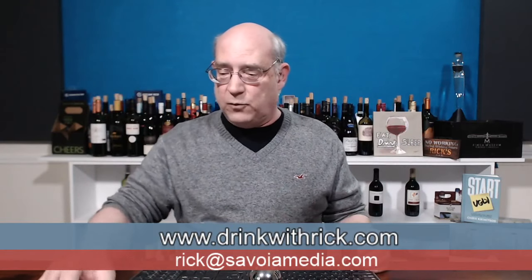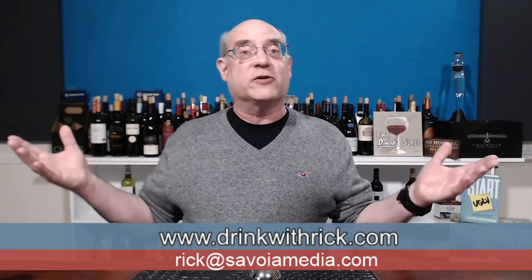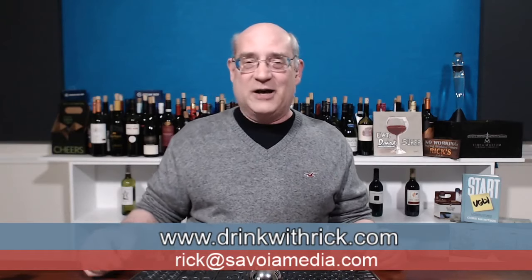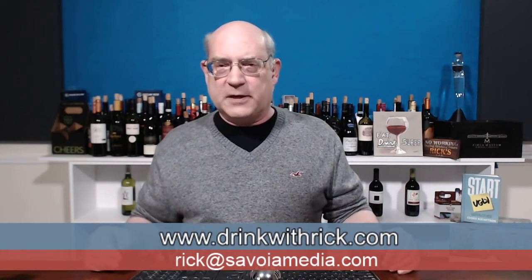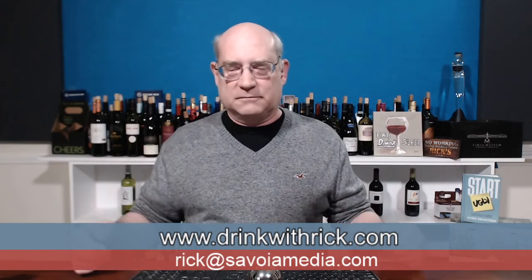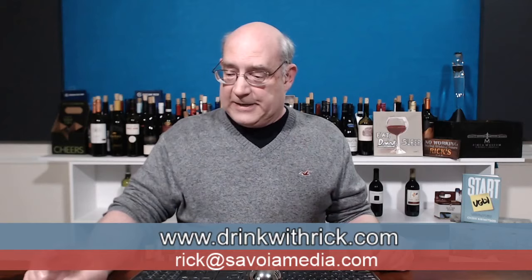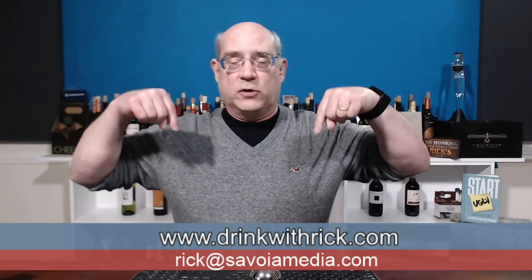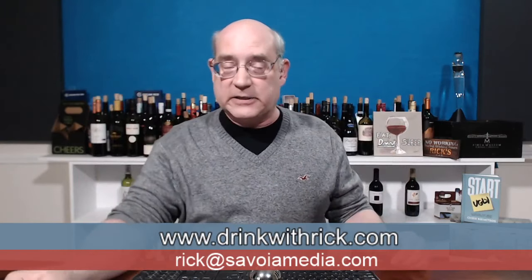You can contact me if you want to chat, recommend a wine, or if you're interested in sponsoring the show. Not spam though — we've been receiving some spam and I'm not fond of it. I've also received a few scam attempts lately. You can also contact me at Rick at SavoiaMedia.com — that's Rick at S-A-V-O-I-A-M-E-D-I-A dot com.